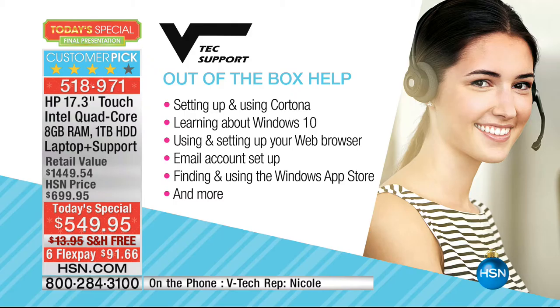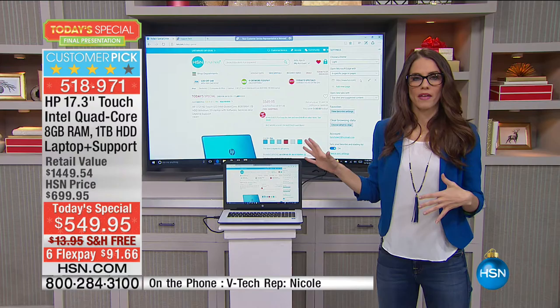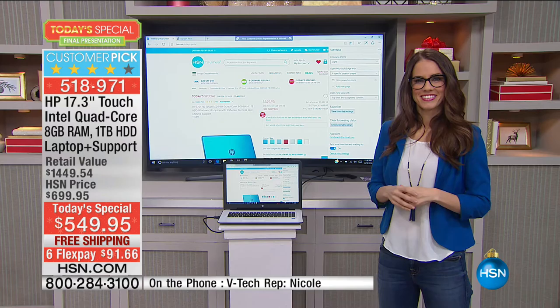We can help with Cortana, setting up your email accounts, give you information about Windows 10 and so much more. Whether you want to find an app or you just don't know where a certain setting is, give them a call and they can direct you right there.